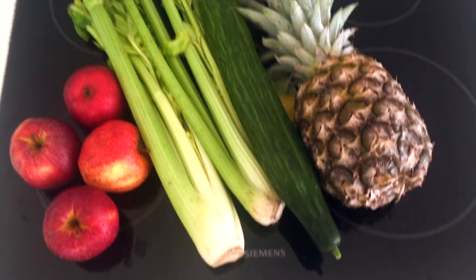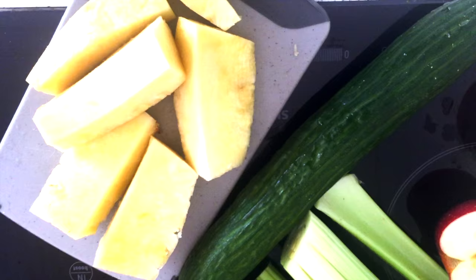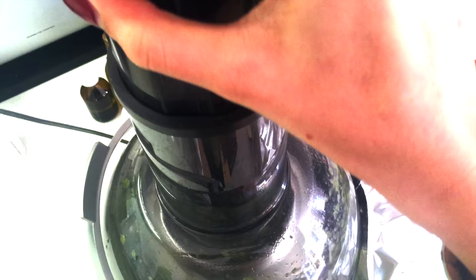I'm going to make a juice with apple, celery, cucumber, and pineapple — yum! I cut everything and now it's time to turn on the juicer. Yummy, time for juice!